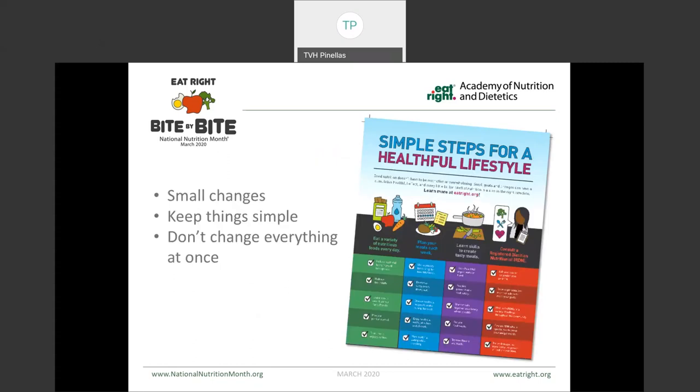Since March is National Nutrition Month and the year's theme is Eat Right, Bite by Bite, we want to make sure that you understand that making changes isn't always easy, which is why it's helpful to keep things simple. Don't try to change everything at once. Throughout today's presentation, we'll be talking about some of the small steps that you can take to create a more healthful eating style.